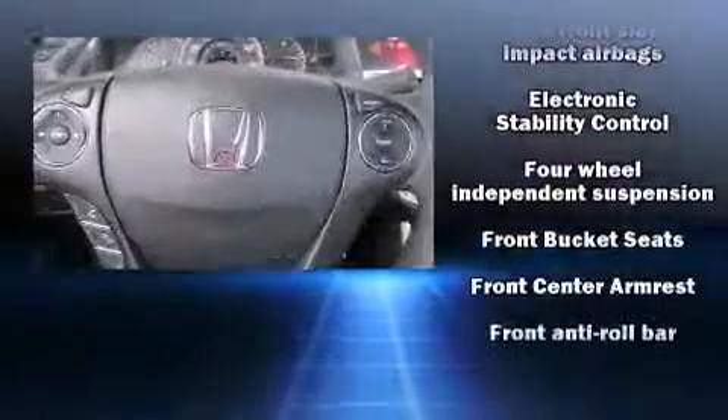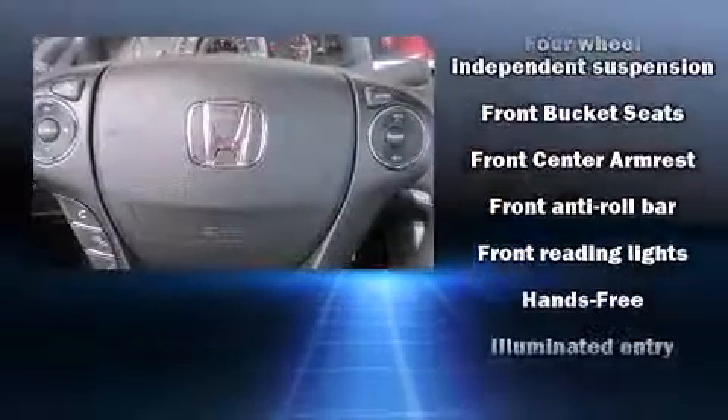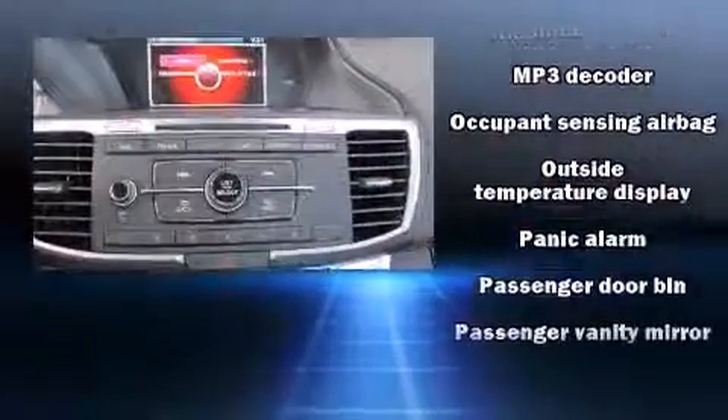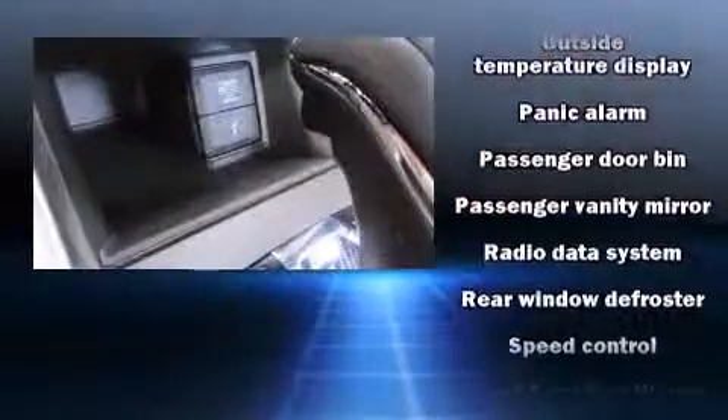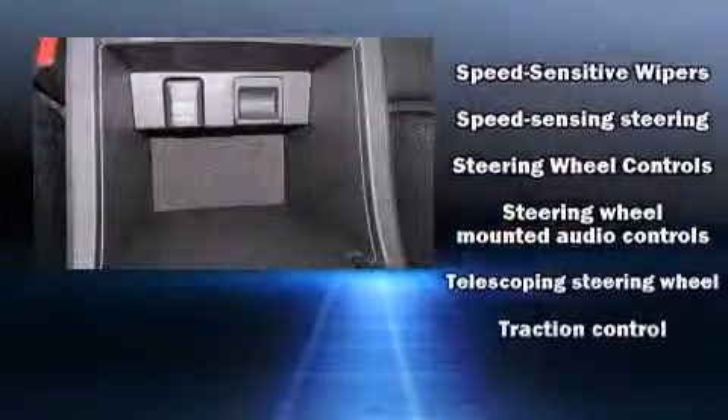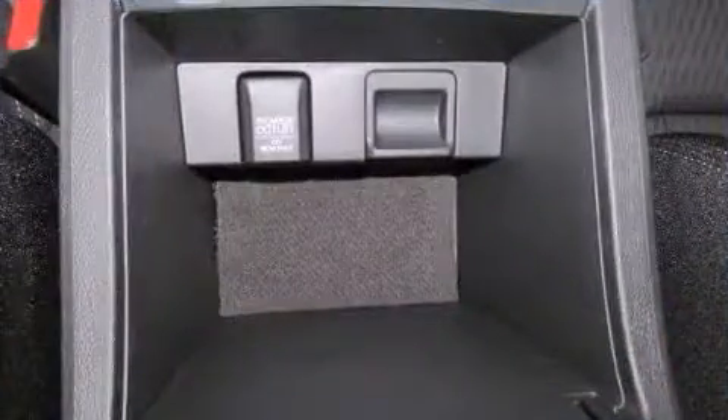Honda ensures the safety and security of its passengers, with equipment such as head curtain airbags, front side impact airbags, traction control, ignition disabling, and four-wheel disc brakes with ABS. Brake Assist technology provides extra pressure when applying the brakes.